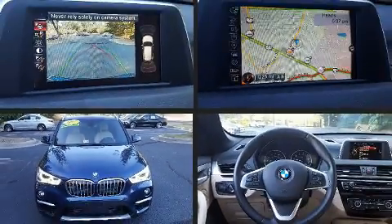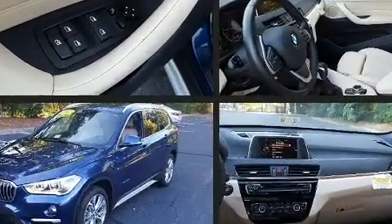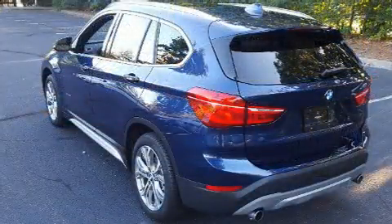Experience driving perfection in the 2017 BMW X1. Under the hood, you'll find a four-cylinder engine with more than 200 horsepower. All-wheel drive keeps this model firmly attached to the road surface, and well-tuned suspension and stability control deliver a spirited yet composed ride and drive.